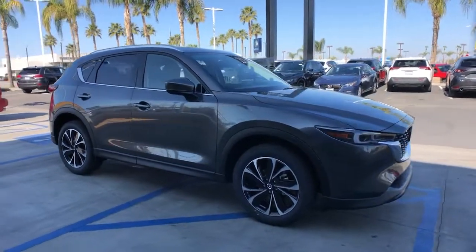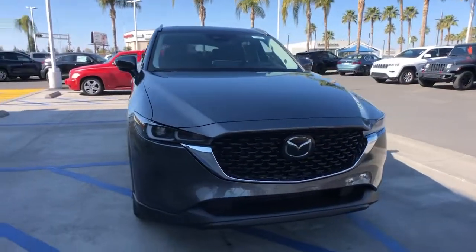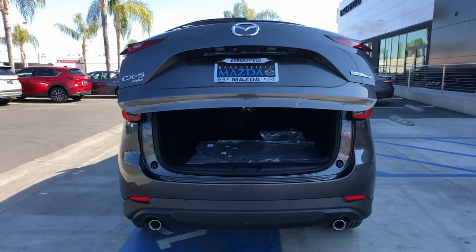Keyless entry, sun moonroof, power liftgate, electronic stability control, seat memory, trip computer, bucket seats, power windows, four-wheel disc brakes, power steering.